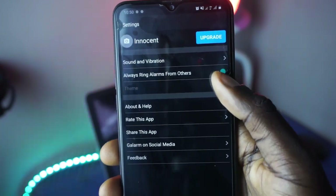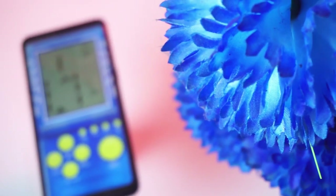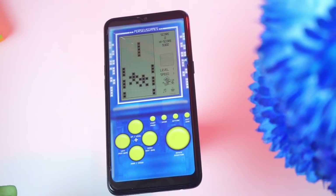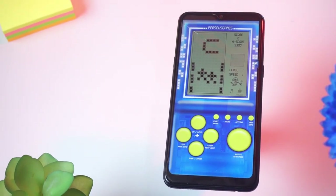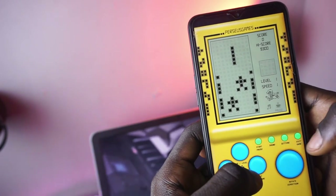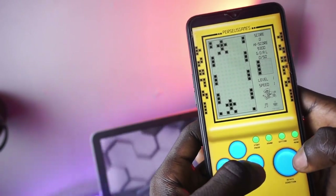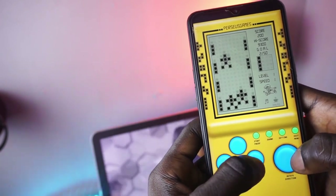Give this particular app a try and let me know your thoughts. To finish this month's apps, we have a throwback game called the Brick Game. It is one of the oldest games that has been turned into an app, and a lot of respect to the developer for the ability to turn this whole game into a mobile app — that is brilliant.